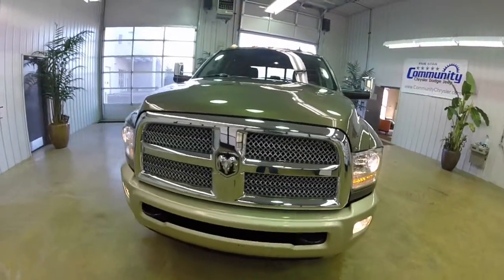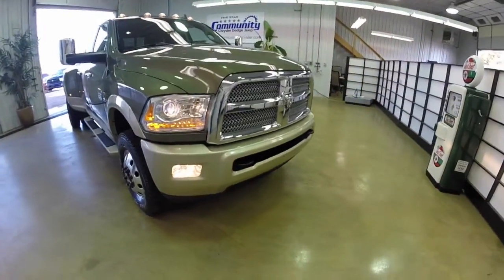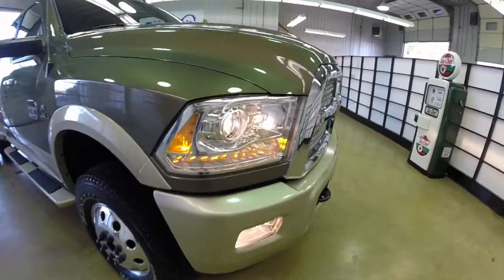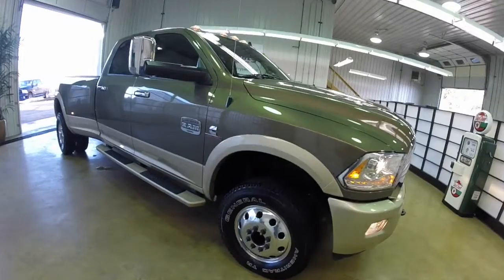Hello everyone, today we're going to take a walk around and look at this 2013 Ram 3500 Laramie Longhorn. This will be a quick walk around to give you a little bit more detail and a little bit more information about this vehicle.